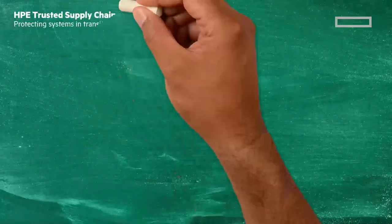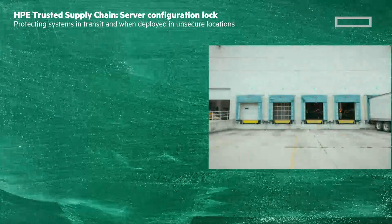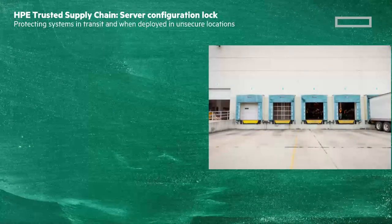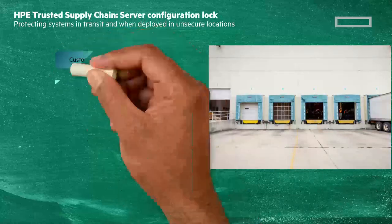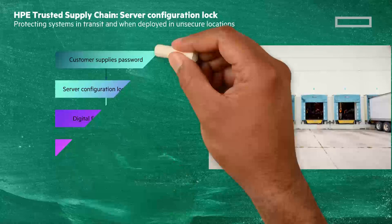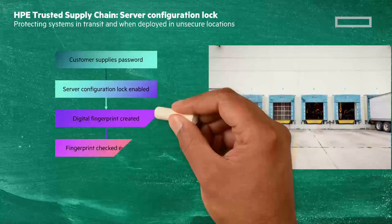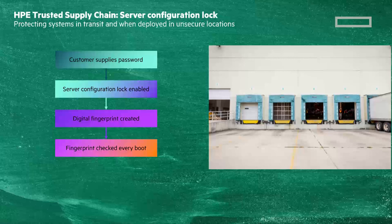HPE servers are secure from design to deployment, available both in the US and worldwide. Protect your firmware along the supply chain with a Server Configuration Lock — this feature of HPE iLO 6 Advanced prevents unauthorized changes or tampering with the server after production. It logs cryptographic measurements of all HPE ProLiant firmware, hardware, components, and options, registering any alterations at boot up. It gives you peace of mind from any tampering of any kind, including changes to hardware, firmware, or components. Just add Configuration Lock through Factory Express.